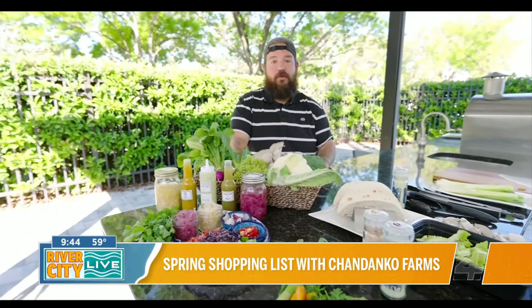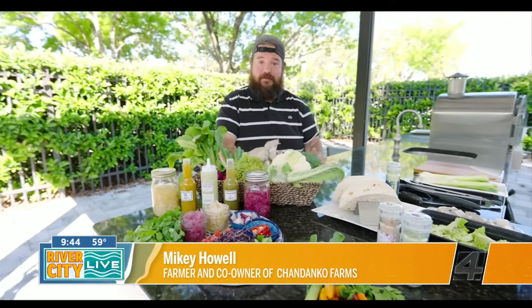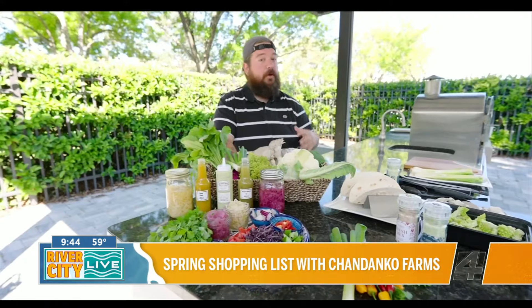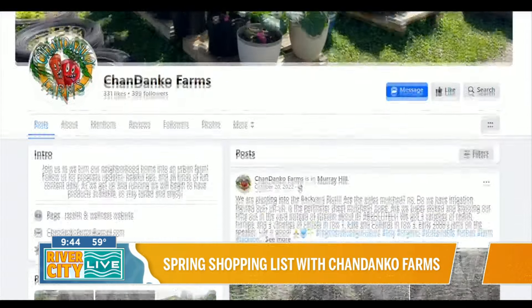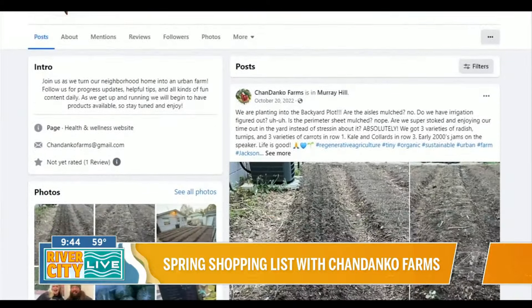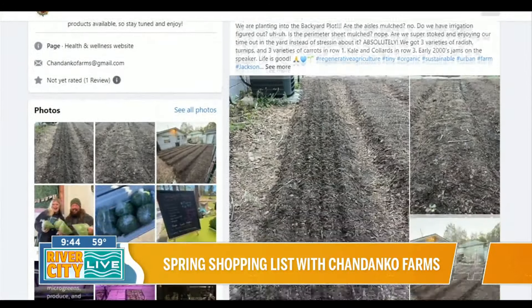We're an urban farm. We started our farm at our house — me and my fiancé and business partner Chandra. We grow organic produce, but we do regenerative practices, which basically means focusing on ecology, microbes, and the soil, which produces this super beautiful, healthy food.